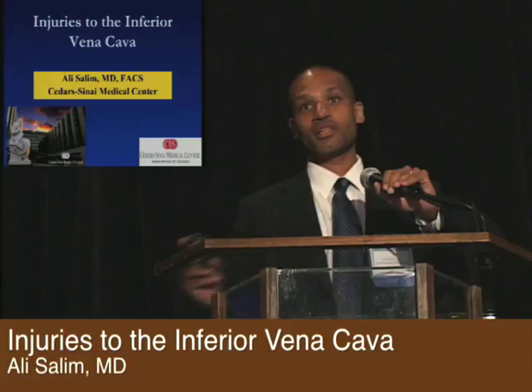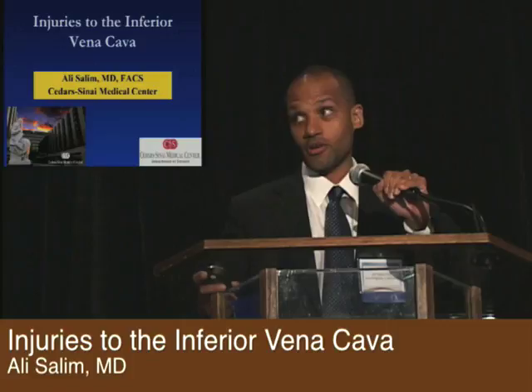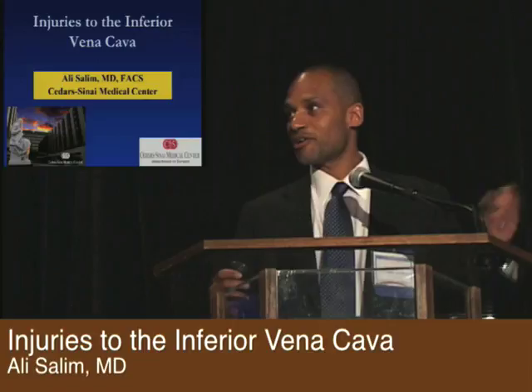Carlos asks that I not yell at him for giving me the last talk, but it is the last talk on the last day on Friday, so thank you, Carlos. Let me whip through IVC injuries.